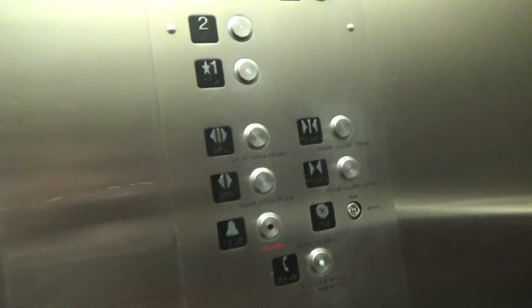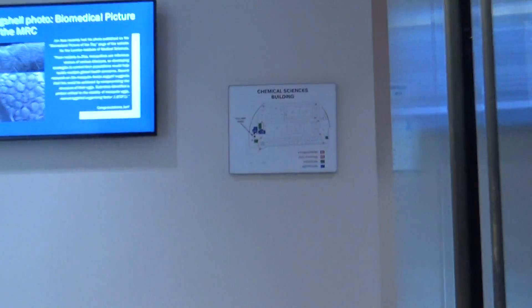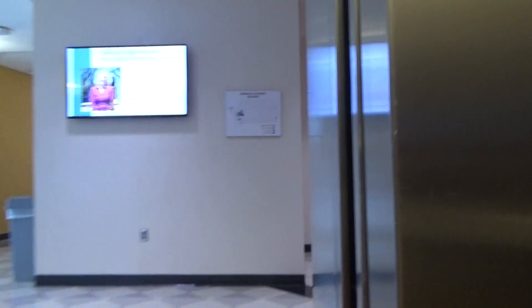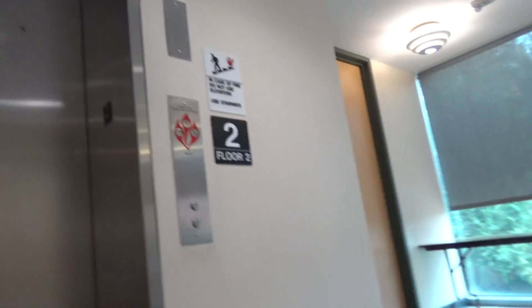We're going to end the video on two. There we go. Clinical Sciences building. Here we go. Bass elevator going between floors. There you go. And I guess that is going to be it. Emergency animals.